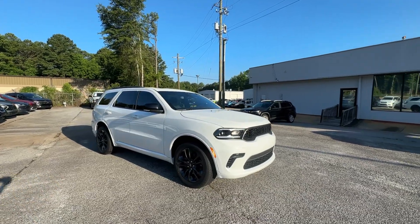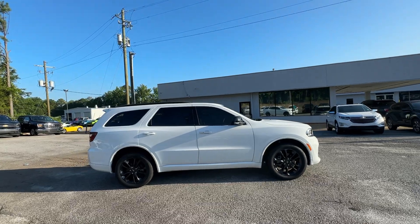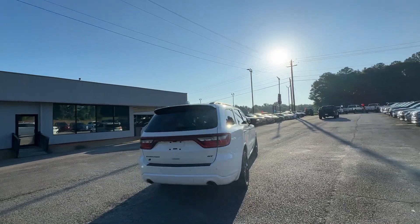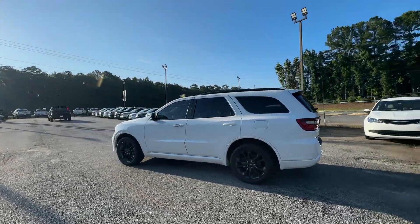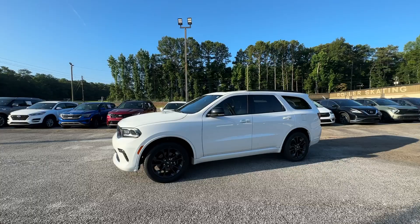Hop into the 2021 Dodge Durango. With less than 40,000 miles on the odometer, this vehicle provides excellent value. The Durango makes even the most demanding tasks look and feel easy. Its bold power, uncompromising capability, and technology that prioritizes passenger safety and comfort make it the go-to SUV.